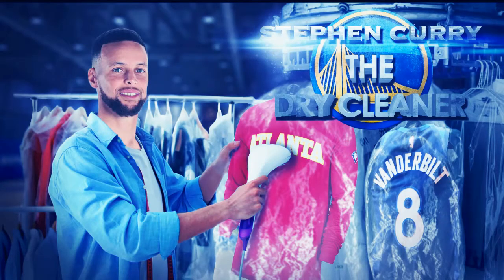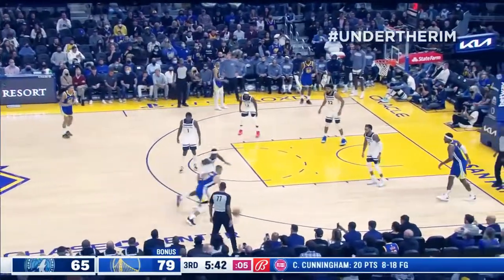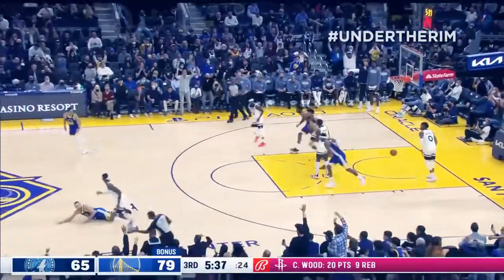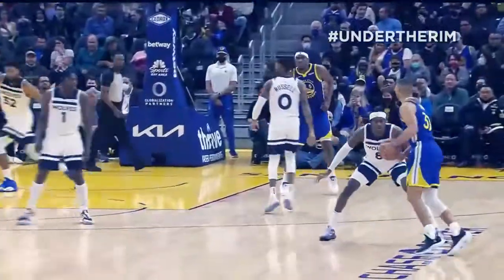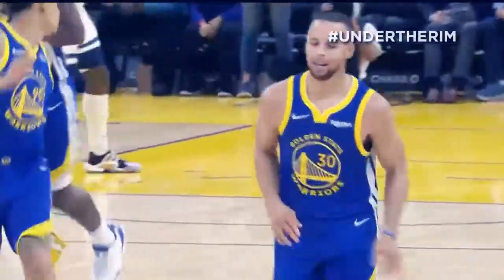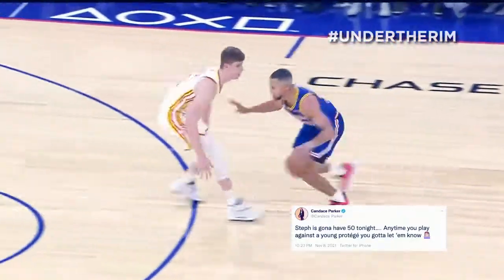How good is Steph Curry — the dry cleaner? Well, this may be the MVP. You think so? It's close. Is this against Jared Vanderbilt? This is not fair. I would not want to guard him. There's too much — the dance, the dribble, the three ball, the logo three — you've got to play everything. Just accept your fate. I will say, give Candace Parker a lot of credit — she said Steph was going for 50 before the game, and boy did he go for 50!